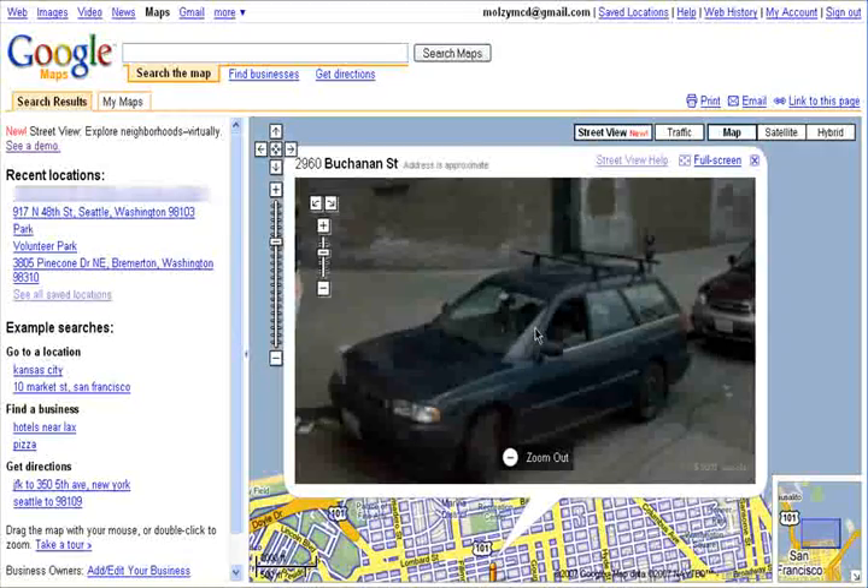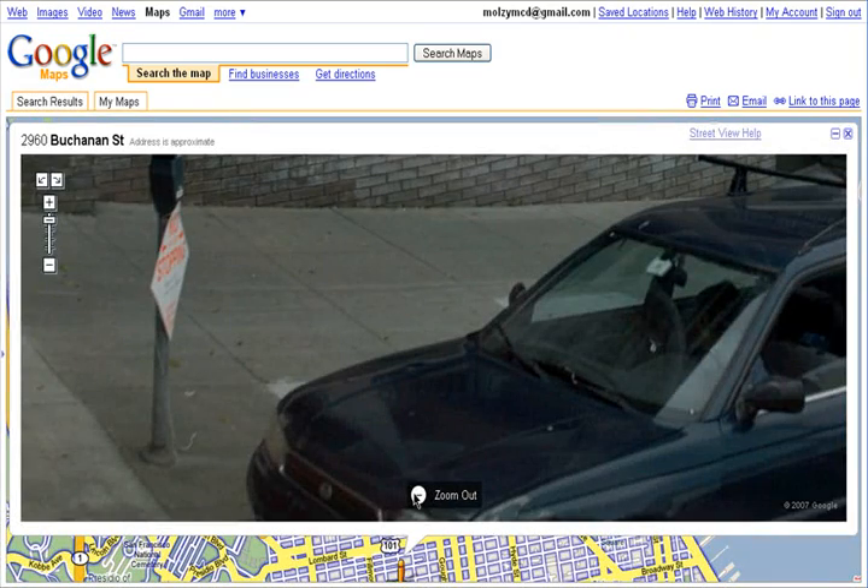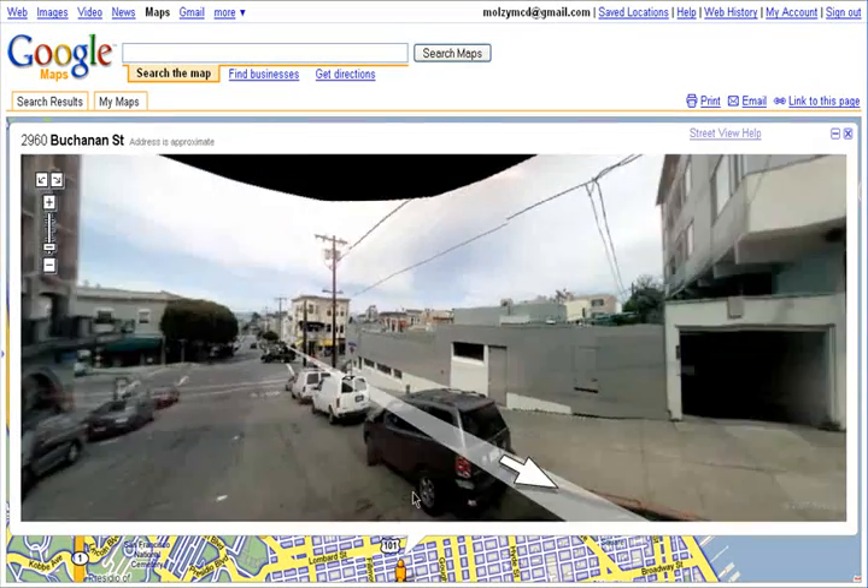And as you can see, you can really zoom in here. Go to full screen if you really want to feel like you're on that very street.